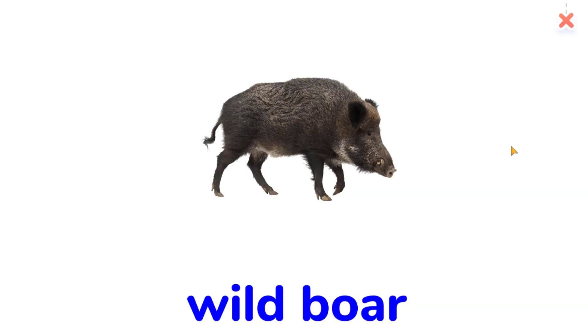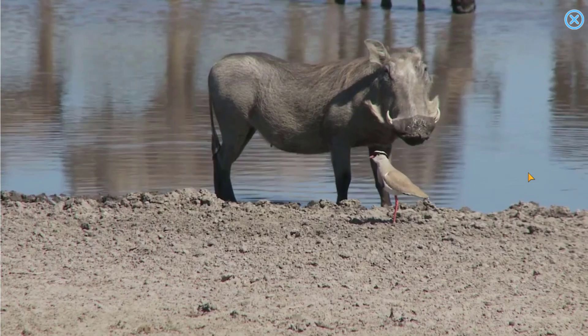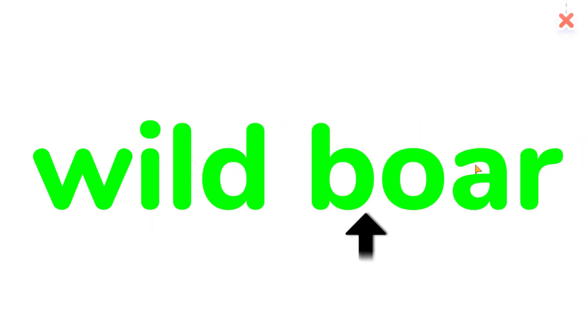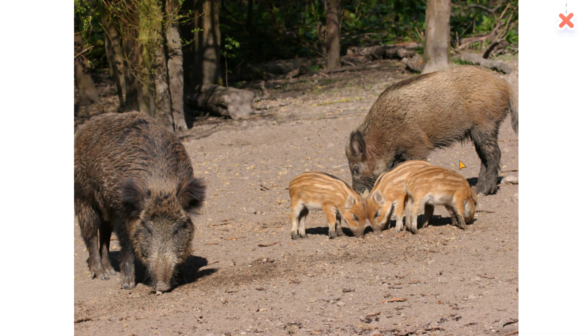Wild boar. Wild boar. What do wild boars eat?